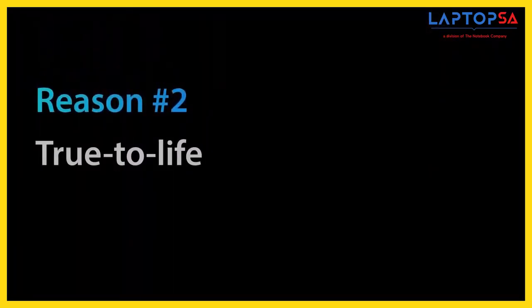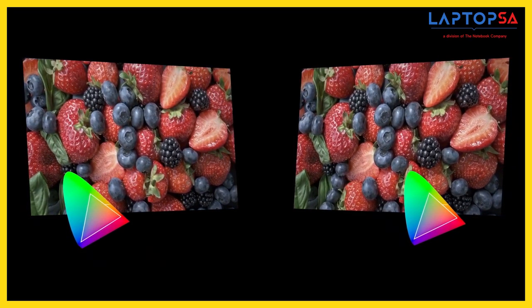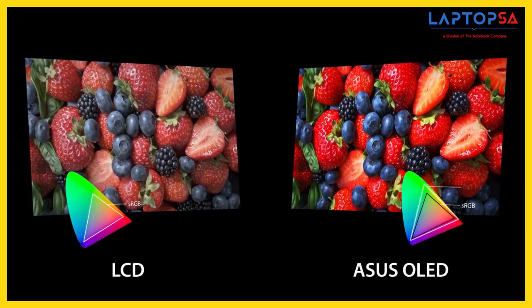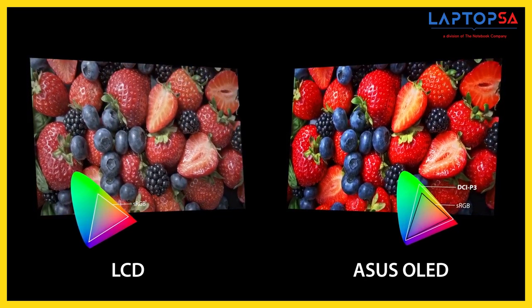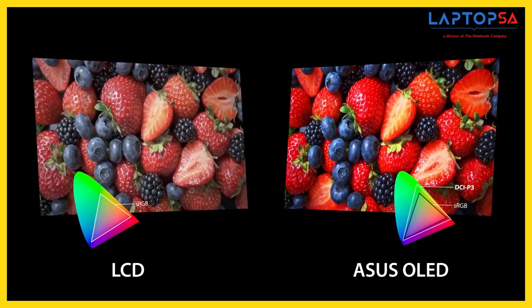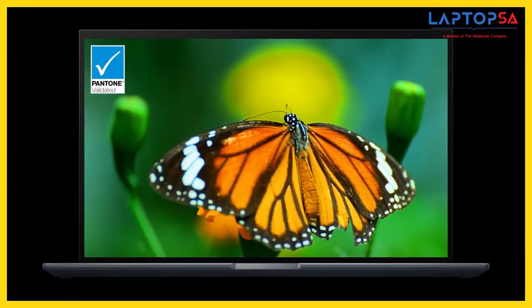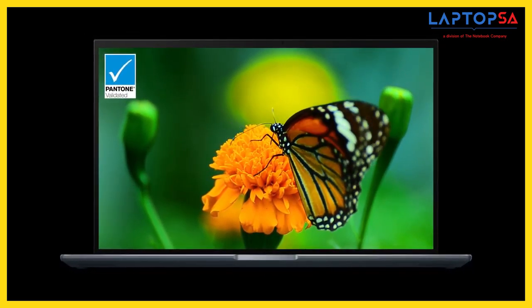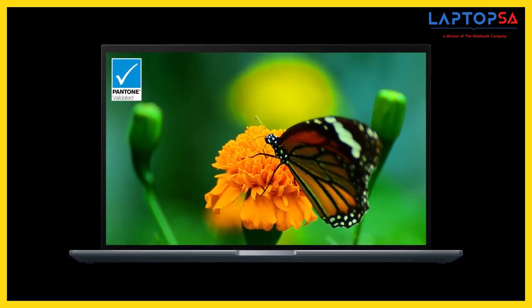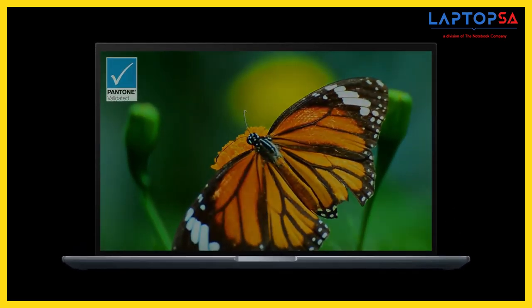The second reason is true-to-life colours. ASUS OLED laptops have a wide cinema-grade 100% DCI-P3 colour gamut that ensures richer and more vivid colours than the sRGB standard often used in LCD displays. ASUS OLED laptops are also Pantone-validated for superb colour accuracy, making them a joy to use for colour-intensive projects or indeed any kind of visual content.